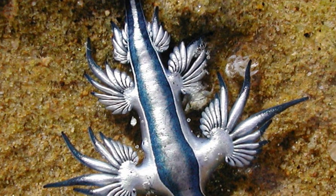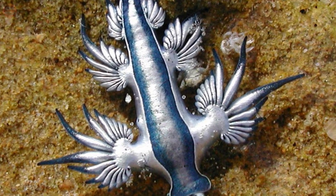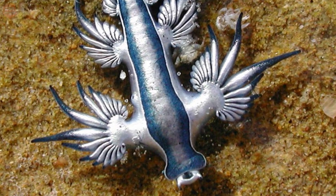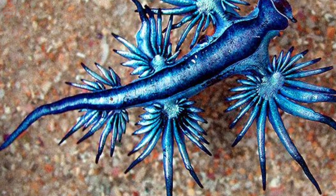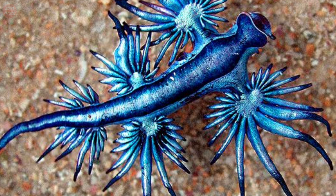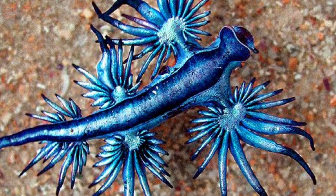Although these sea slugs live on the open ocean, they sometimes accidentally wash up onto the shore and therefore may be found on beaches. As is the case with most marine invertebrates, there is little information available regarding the conservation status of the blue dragon, as its pelagic lifestyle makes it difficult to assess its risk levels.